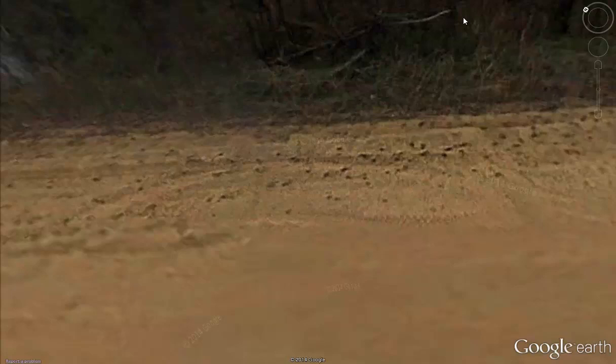I want you to look here on the side of this street. Now, this is a dirt road, but these are deer tracks right there that you're seeing. Them are deer tracks.